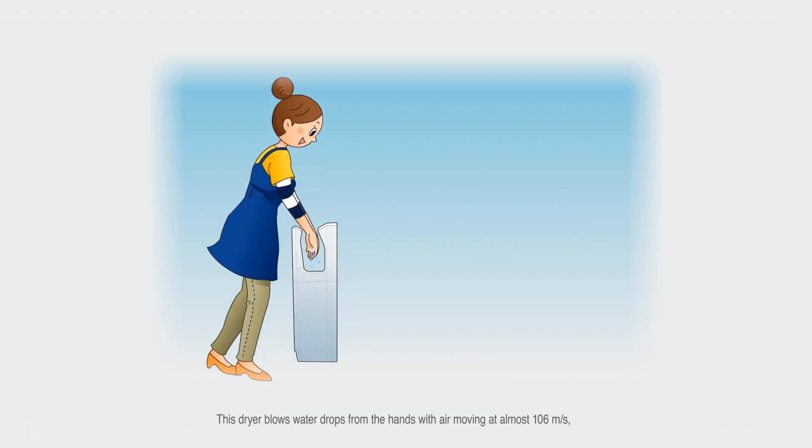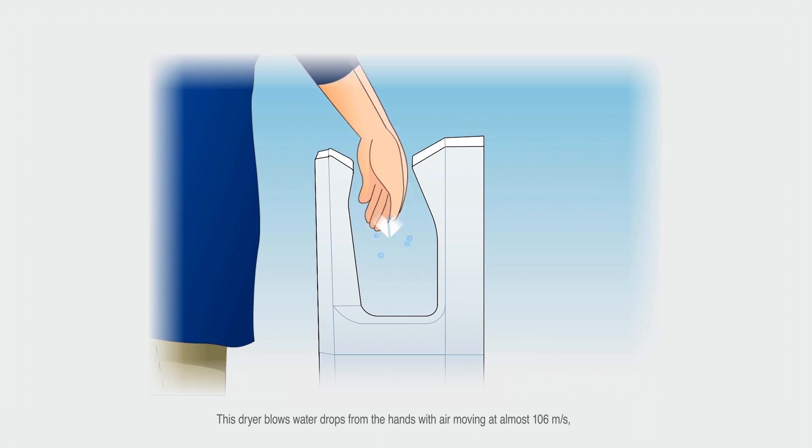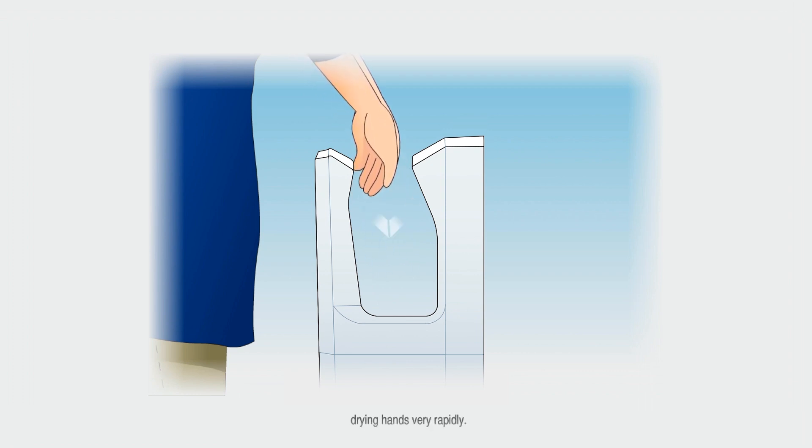This dryer blows water drops from the hands with air moving at almost 106 meters per second, drying hands very rapidly.